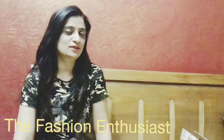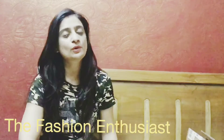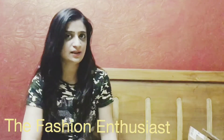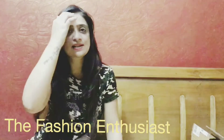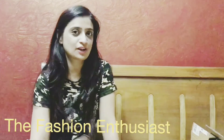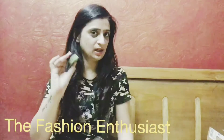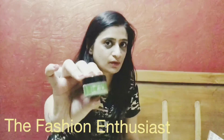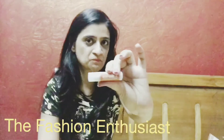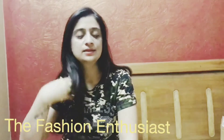Hey guys, welcome back to my channel! Hope you all are doing well. In today's video I am going to review two products which I recently purchased from Nakedly Yours. Nakedly Yours is a handcrafted natural cosmetics brand — their products are 100% natural, paraben-free and cruelty-free. I purchased their peppermint lip scrub and vanilla lip balm.